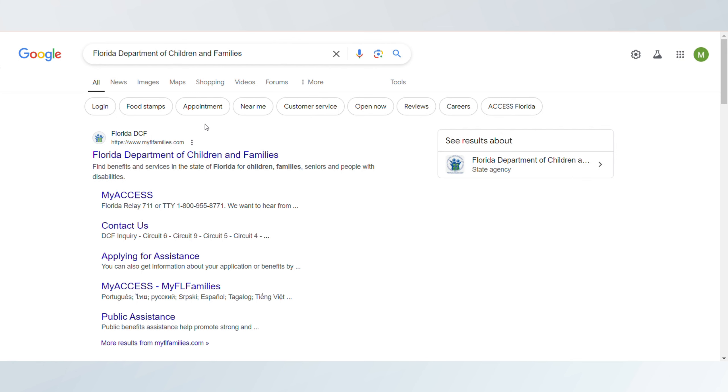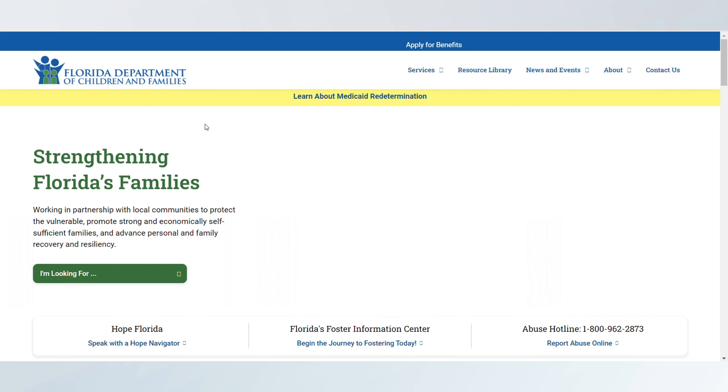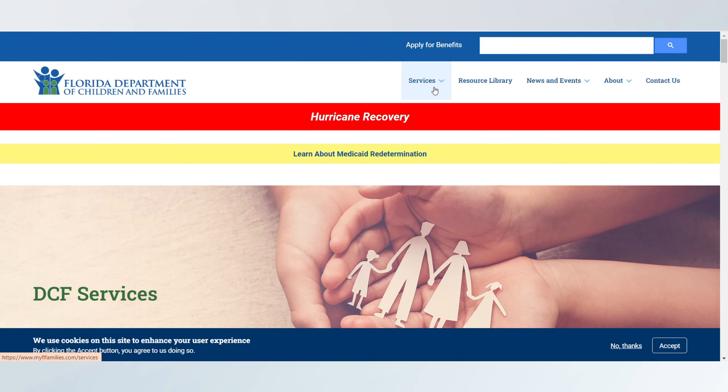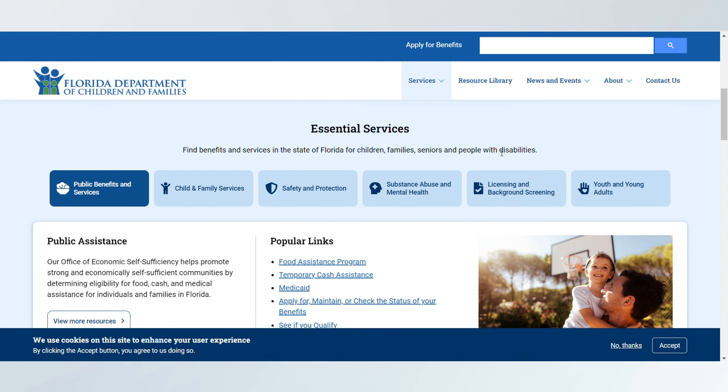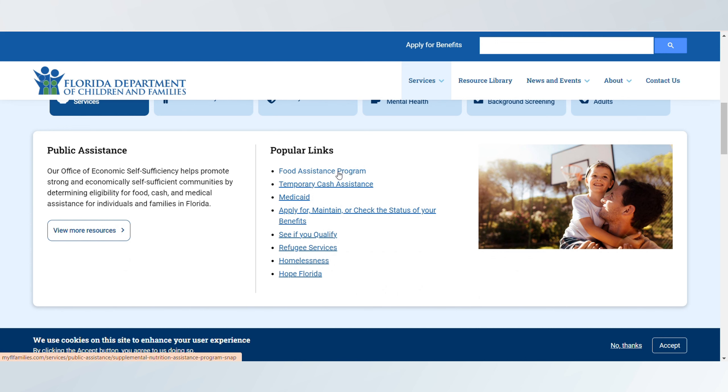To apply, visit the Florida Department of Children and Families website and create an account on the Access Florida portal. Complete the application with your income and household information.